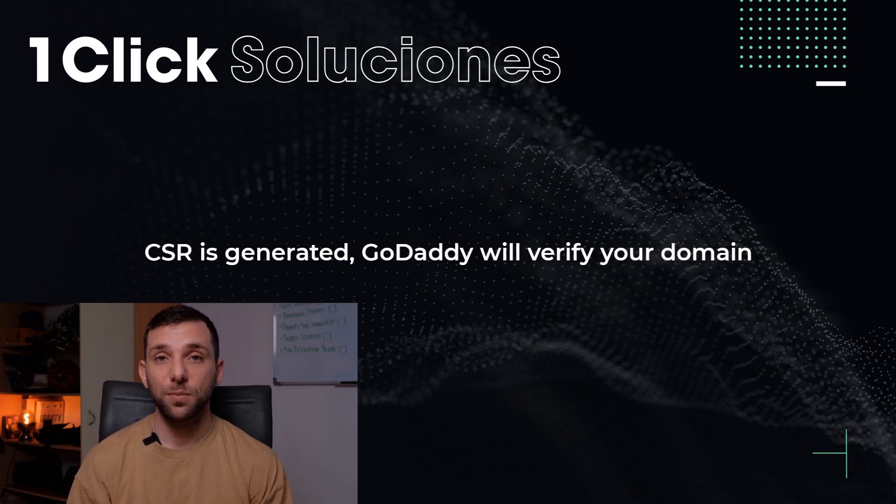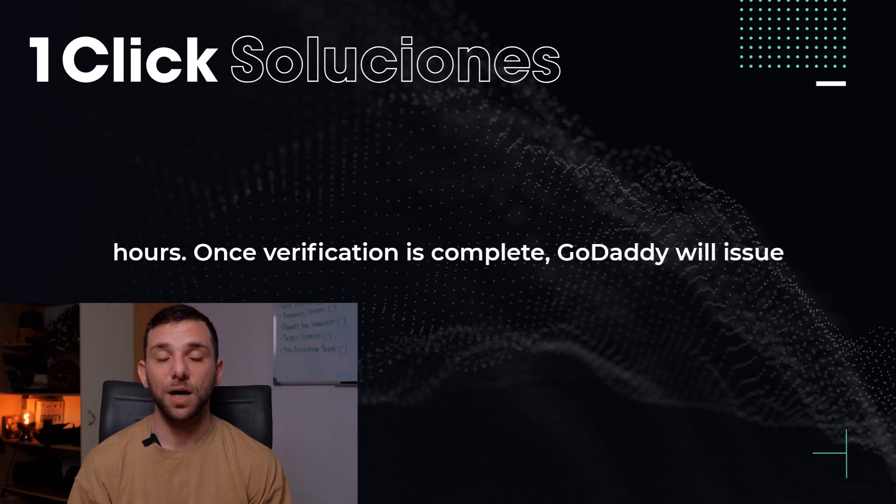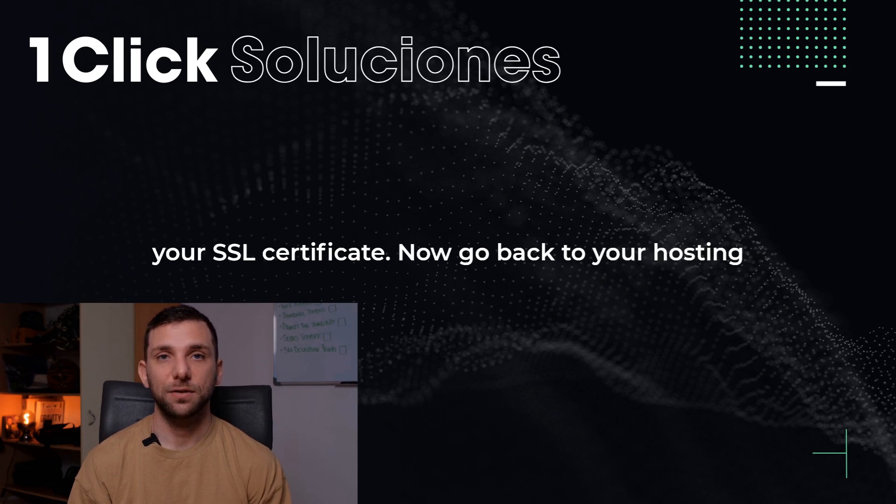After the CSR is generated, GoDaddy will verify your domain ownership. This can take anywhere from a few minutes to a few hours. Once verification is complete, GoDaddy will issue your SSL certificate.